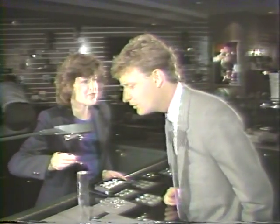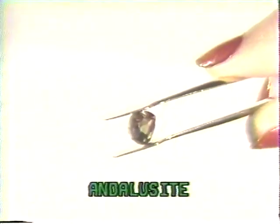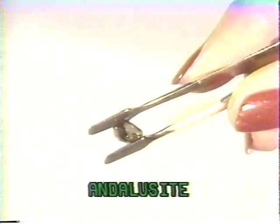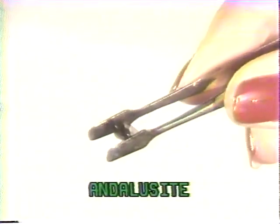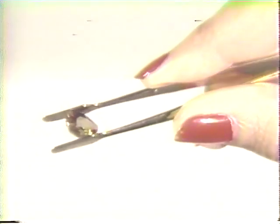Another gem which displays a multicolored quality is andalusite. This gem appears in greenish-brown, reddish-brown, and sometimes gray colors. All wear well on olive complexions. The hardness of andalusite is 7.5, and the stone is tough and durable.